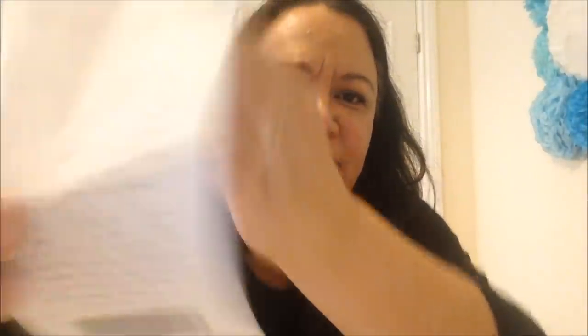Moving on, I went to Poundland. Everything I bought was a pound individually - I say this because now Poundland sells stuff for two pounds, five pounds. I'm going to show you what I got. I got this little tea light house - you just pop a tea light in there. I thought that was quite simple and cute.